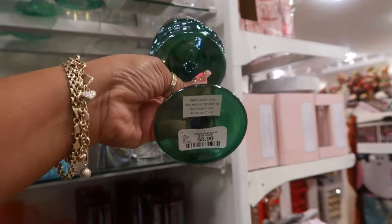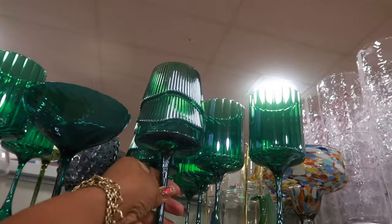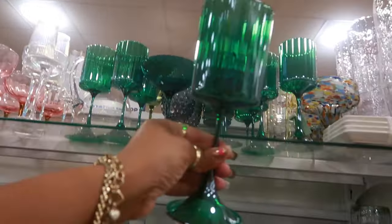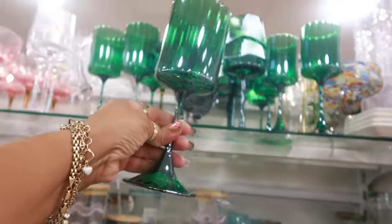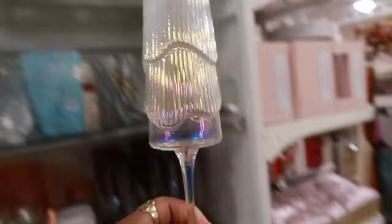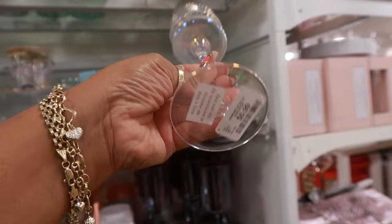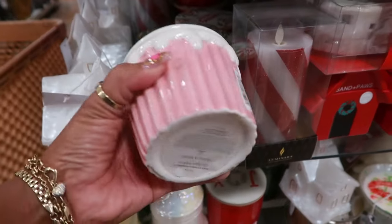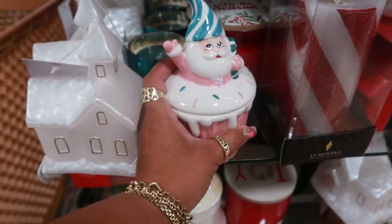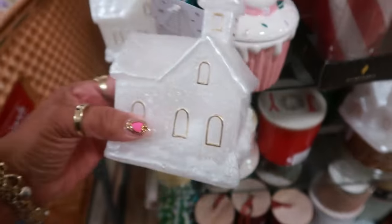Okay, this is my second time seeing this but I think the first time I saw it I was in TJ Maxx — $6. It looks like a tree. This one is $5. And look at this — you have the clear one that looks like the green one, how it looks like a tree with the gold rim — $6. The Santa Claus cupcake candle is $15. This one is $8.